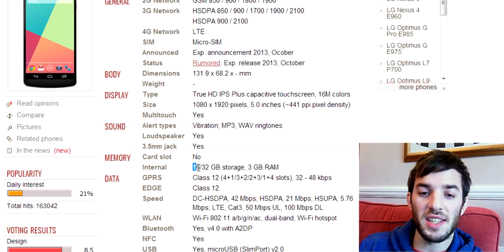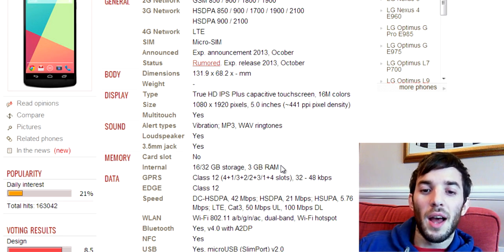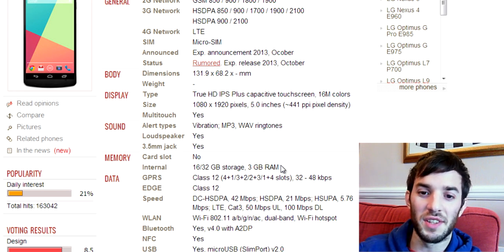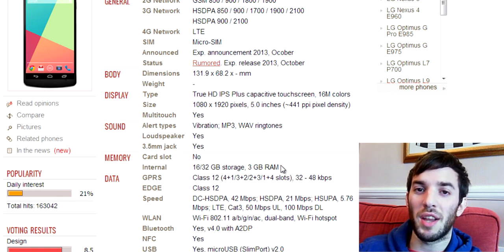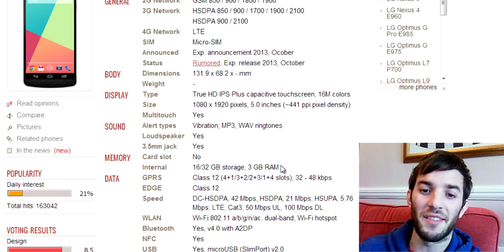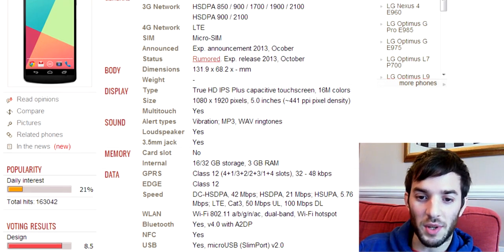The storage comes in at 16 and 32 gigabytes, and it says 3 gigabytes of RAM. I'm not completely sure about this. We know the Galaxy Note 3 has 3 gigabytes of RAM, and the Note probably needs it because it has TouchWiz, which is really intensive in terms of RAM. But this is running stock Android, which is really lightweight. So I'm not sure it's going to need 3 gigabytes of RAM — I really don't think you'll notice that extra gigabyte. Great if it does have it, but if it doesn't, it's really not a big deal.